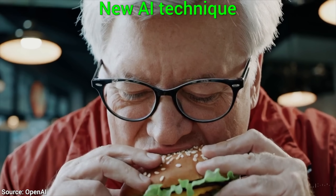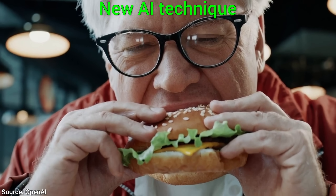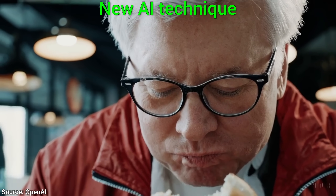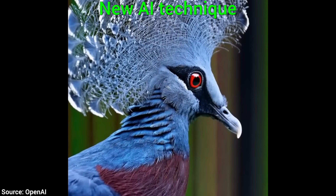When I first saw these results, I thought this was some April Fool's joke. No, this is not a video coming from a real camera. This is a video that was synthesized pixel by pixel by a new AI.